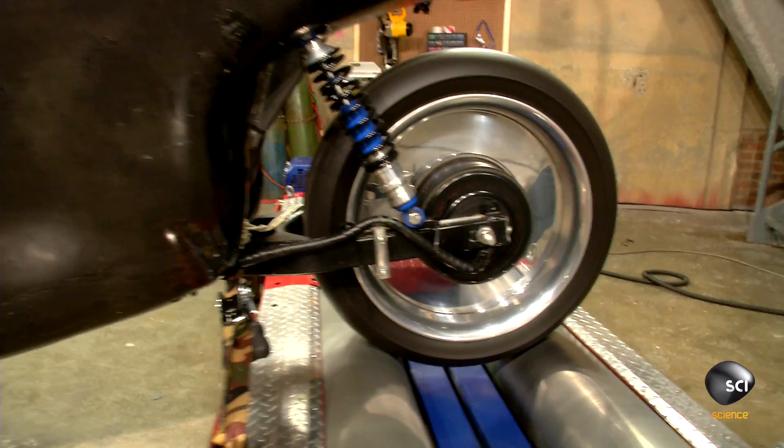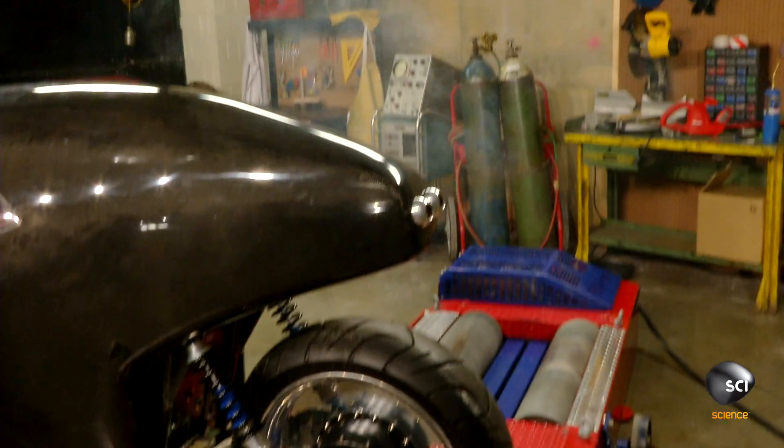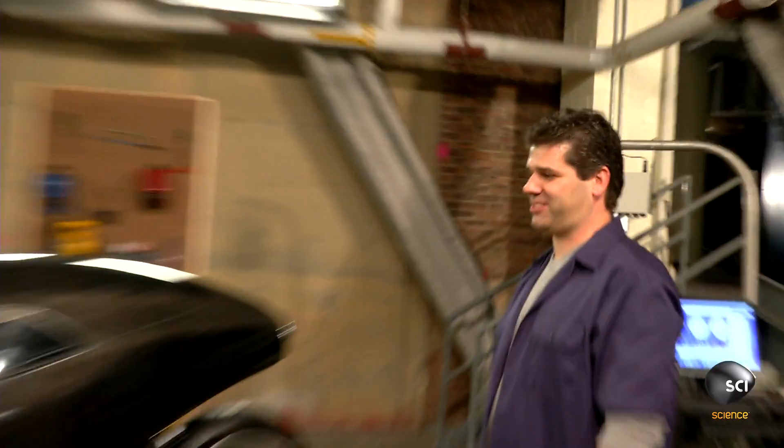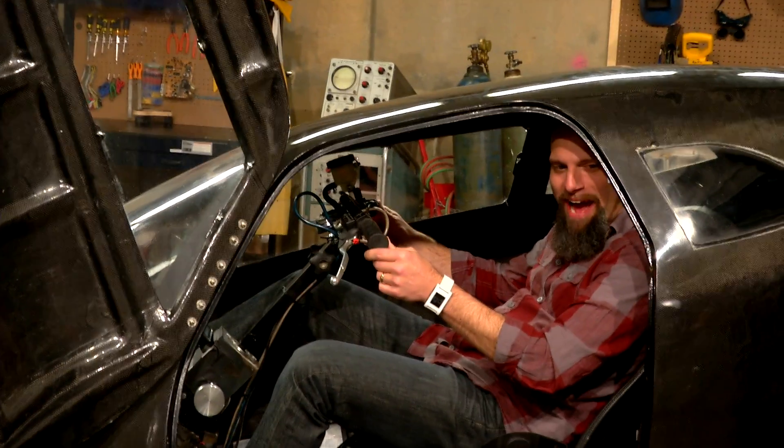70 miles an hour! 70 miles an hour. Oh dude, that's pretty impressive. After testing the rat racer, it has potential. I think we got something. I got to tell you, I can't hear a thing right now.